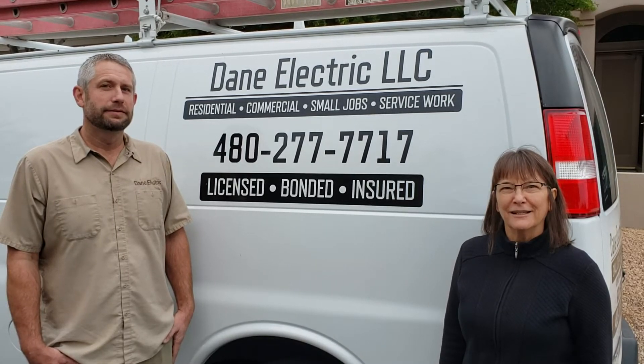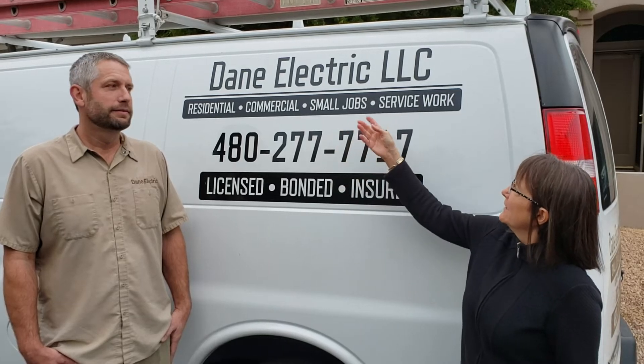Hi friends, Donna Luger with HomeSmart. Welcome to our 5 Star Referral Center. Today I have the pleasure of introducing our electrician. This is Glenn — he's with Dane Electric.